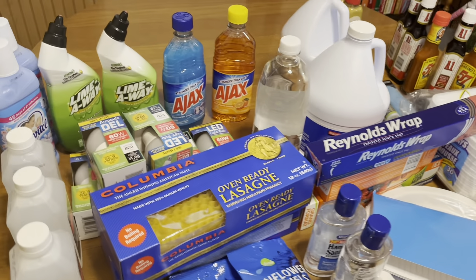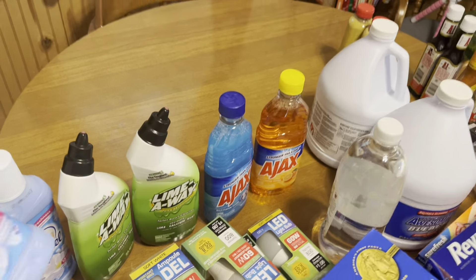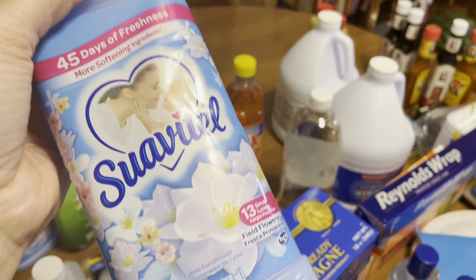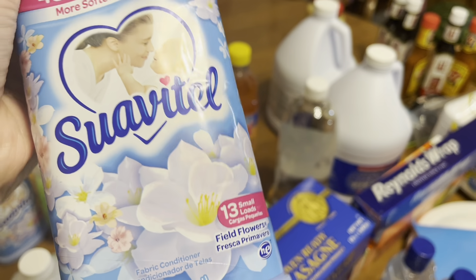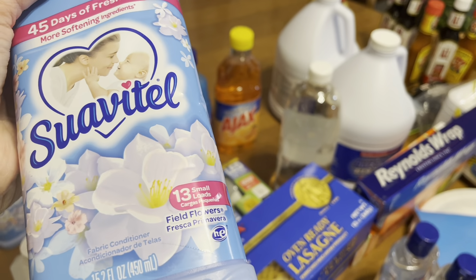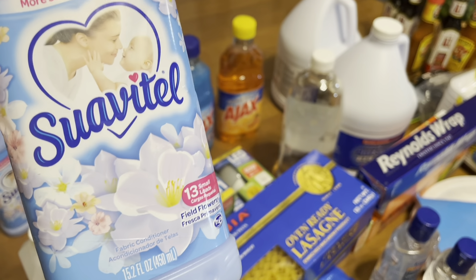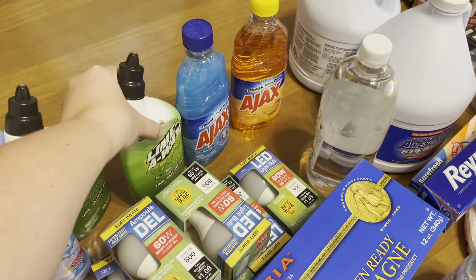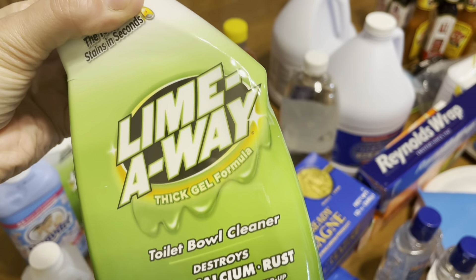I hope you guys enjoy. Now you're looking at an overview of all that I bought and I'm just going to quickly share with you guys. Nothing fancy or really out there, but I find that the Dollar Tree is a great source of saving some money on some items and I'm going to share those items with you.